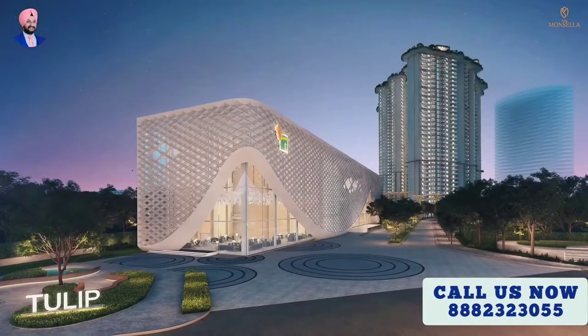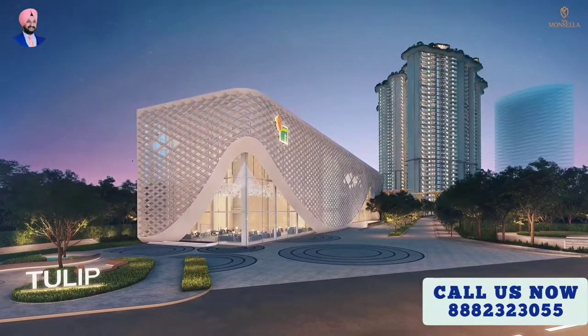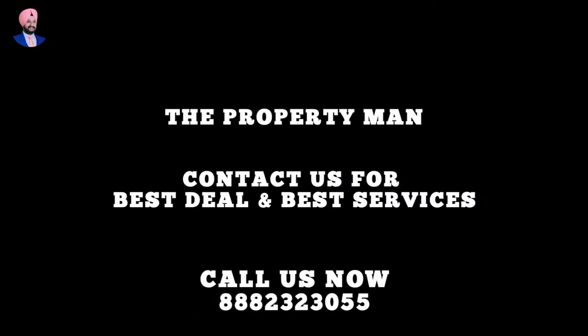Tulip Monsella — where extravagance is your home.